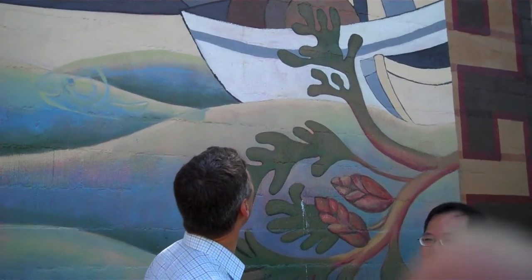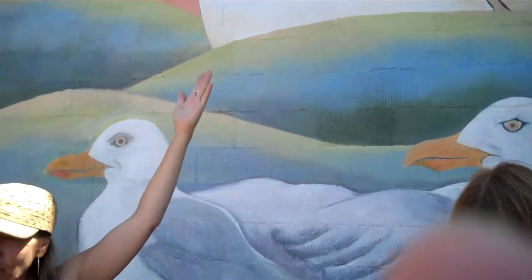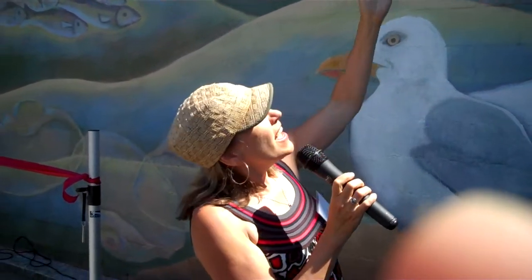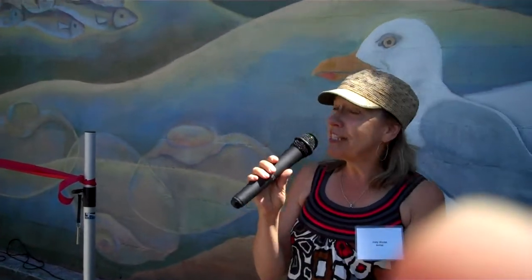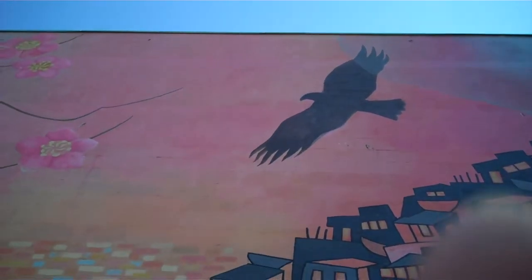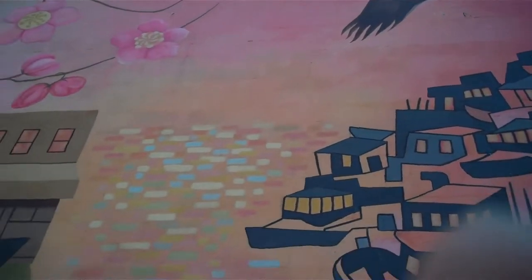There's a totem pole in Oppenheimer Park that has this bird with closed wings on the top of it, and that is the actual silhouette of that bird. And the eagle — there are eagles that fly around here still, all the time. So they're a continuing sight, as you can see.